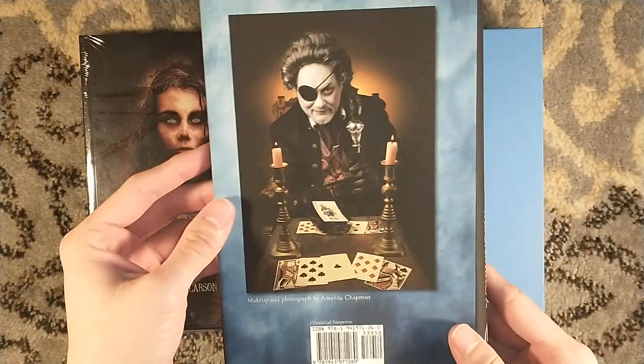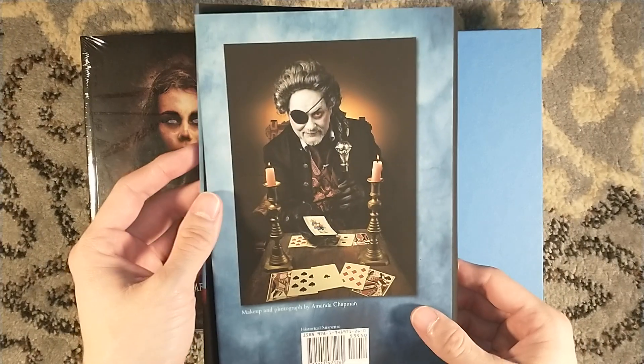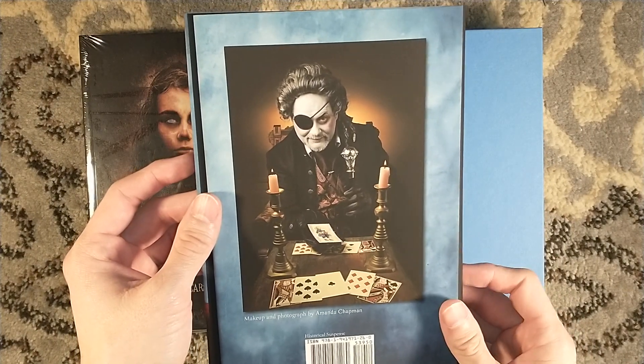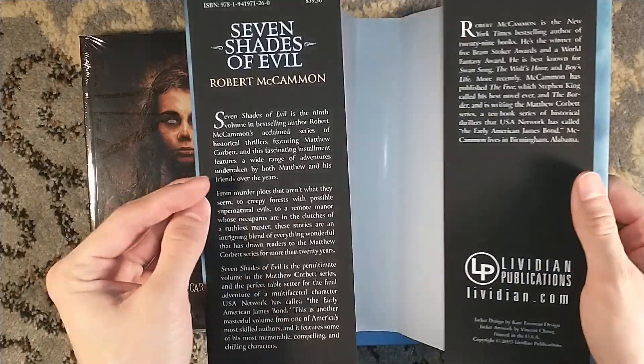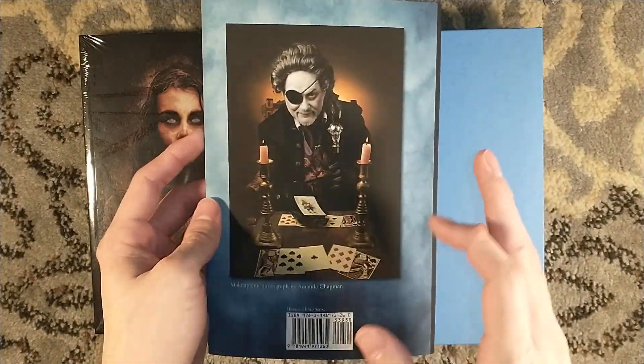Anyway, Matthew Corbett — historical fiction, historical thrillers — and there's an incredible author photo here of Robert McCammon in full makeup and attire as one of the characters in this collection. If you haven't read any of these titles, you should — they're terrific.